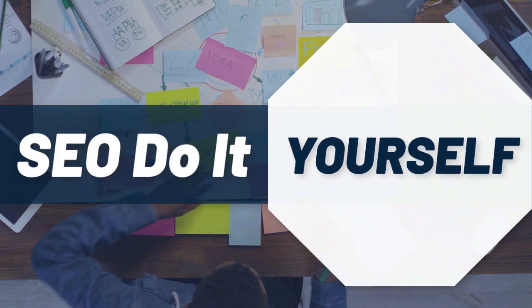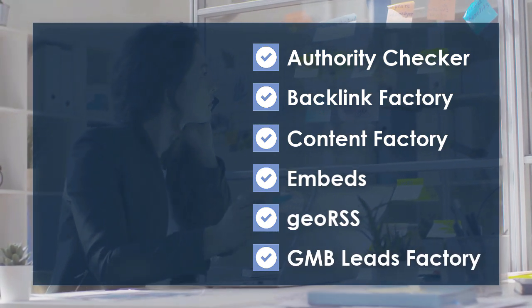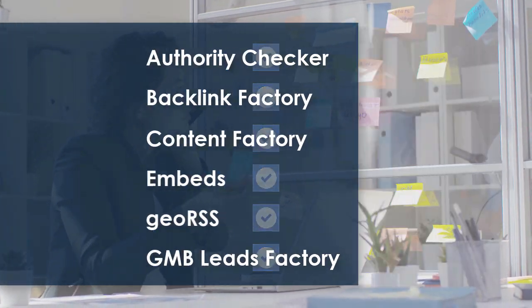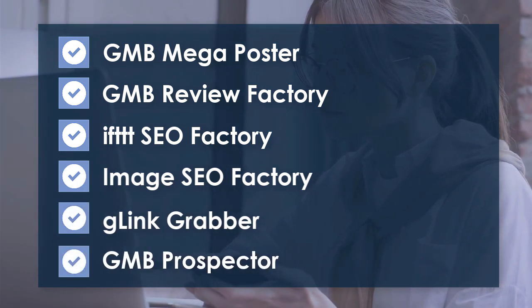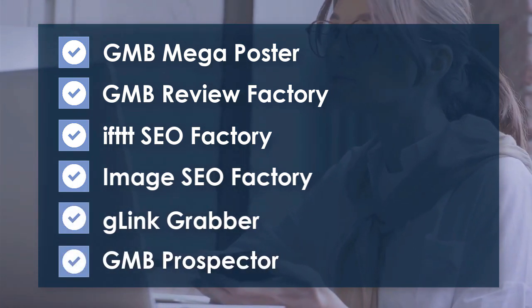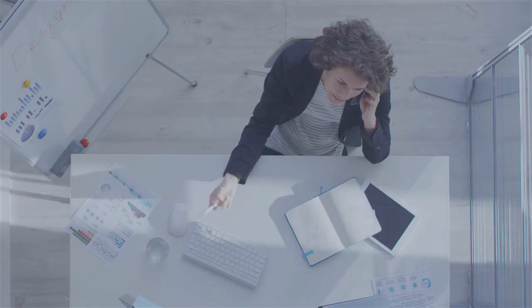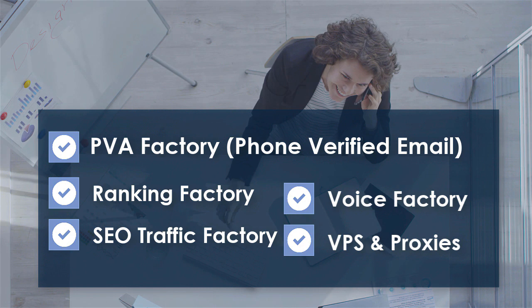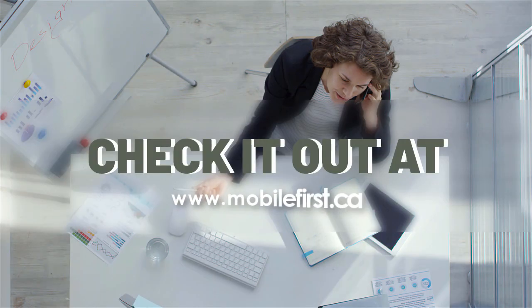SEO do-it-yourself tools include: authority checker, backlink factory, content factory, embeds, geo RSS, GMB leads factory, GMB mega poster, GMB review factory, IFTTT SEO factory, image SEO factory, G-link grabber, GMB prospector, PVA factory, phone verified email, ranking factory, SEO traffic factory, voice factory, and BPS and proxies. Check it out at mobilefirst.ca.